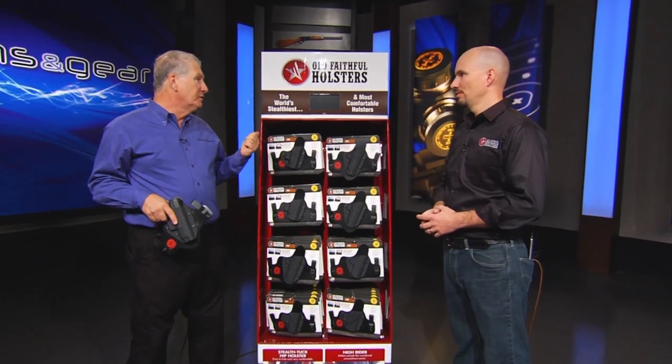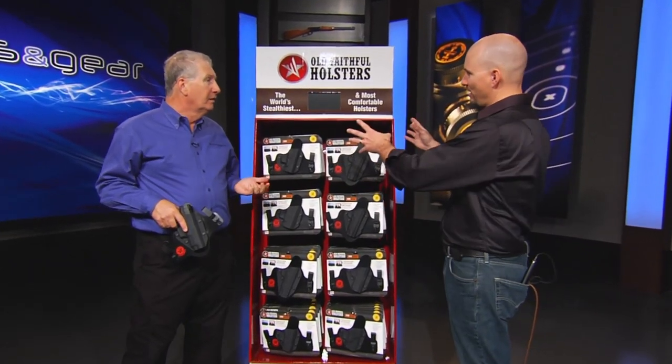What makes these so good for concealed carry? Like it says right here, this is the world's stealthiest, most comfortable holster. It's not just a slogan, it's the truth. We built this from the ground up to be stealth first and comfort right there with it.